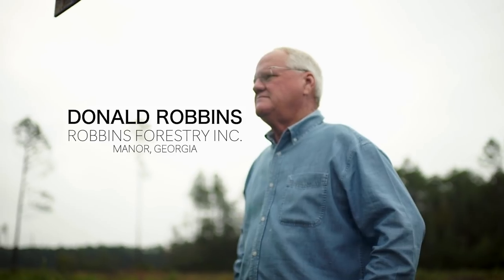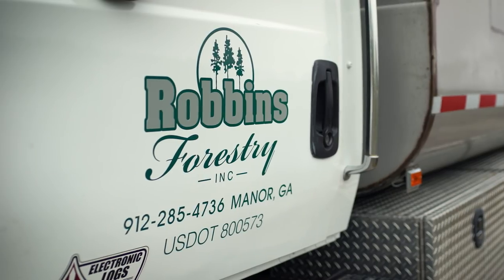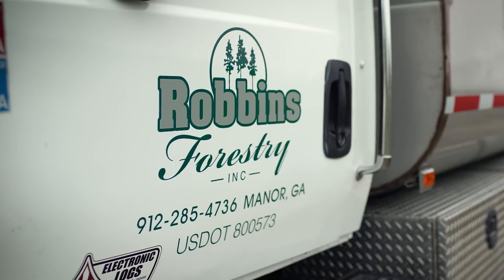My business — we're a silviculture contractor. We work for timber companies, paper companies, private landowners. We do fertilization, herbicide spraying, and mechanical tree planting.